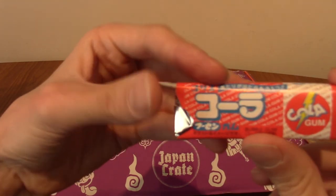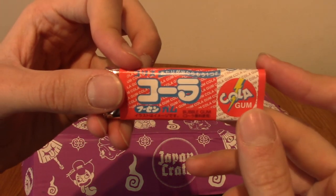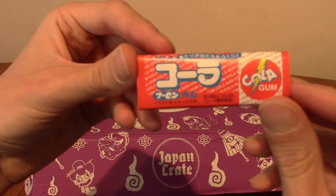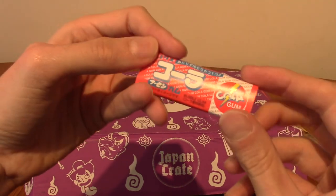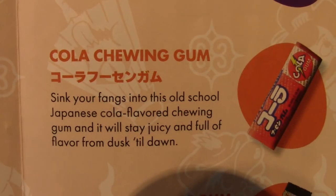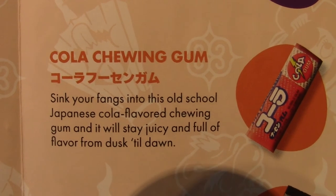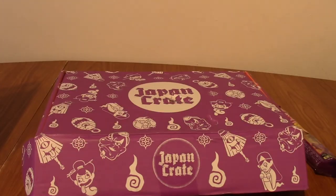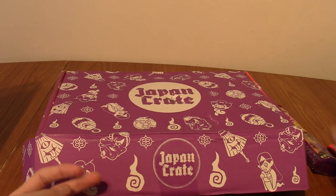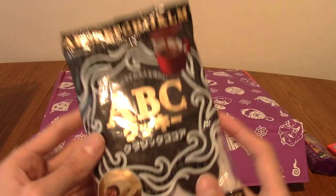Next up we have something that looks like a long piece of cola gum. This is cola chewing gum, and it'll stay juicy from dusk till dawn — has anyone seen that film? I've not seen From Dusk Till Dawn but it's about vampires, right? Am I right in saying George Clooney was in that? Let me know in the comments below.